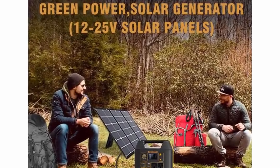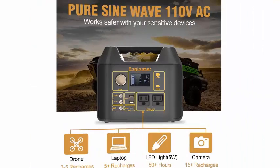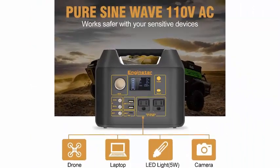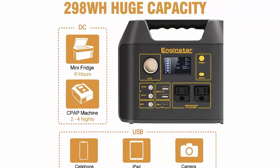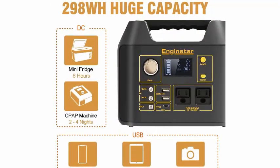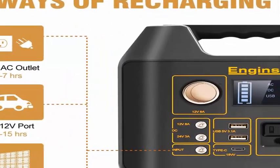It will fully charge laptops more than five times, cell phones more than 20 times, CPAP machines one to four nights using a DC converter, and mini refrigerators for more than five hours — ideal backup power for outdoor camping and travel. The size is only 9 x 5.5 x 7.5 inches, easy to carry wherever you go.